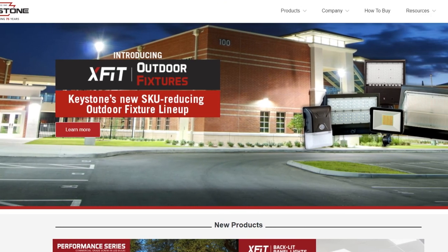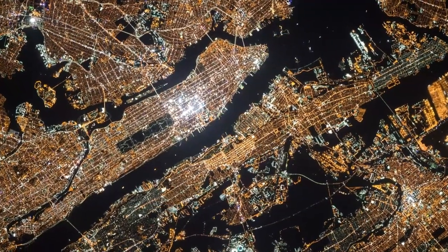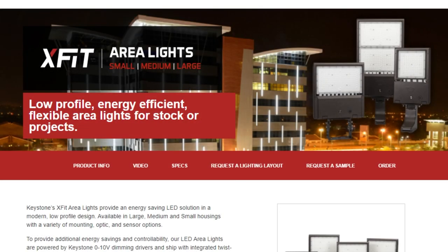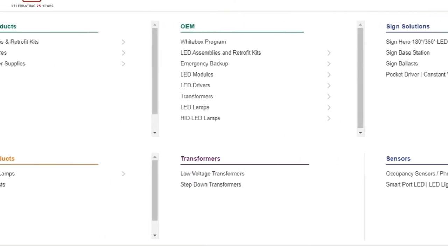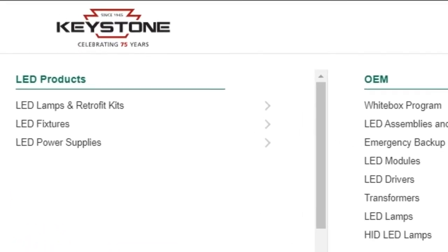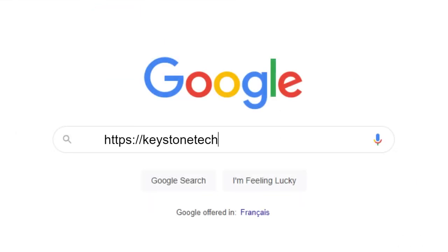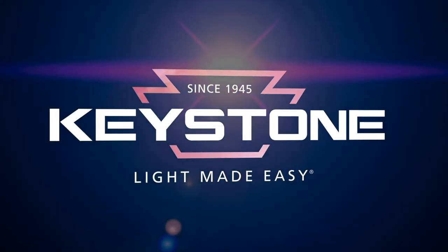That's beautiful. Thank you so much for sharing your work today. It was a pleasure. Go to keystonetech.com for dark sky friendly products. Eliminate unnecessary sky glow with the XFIT full cutoff wallpacks or the high performance LED area lights. Keystone can also provide you with HID products, transformers, sensors, and LED retrofit kits and fixtures — everything for your customers' needs. Keystonetech.com. Keystone. Light made easy.